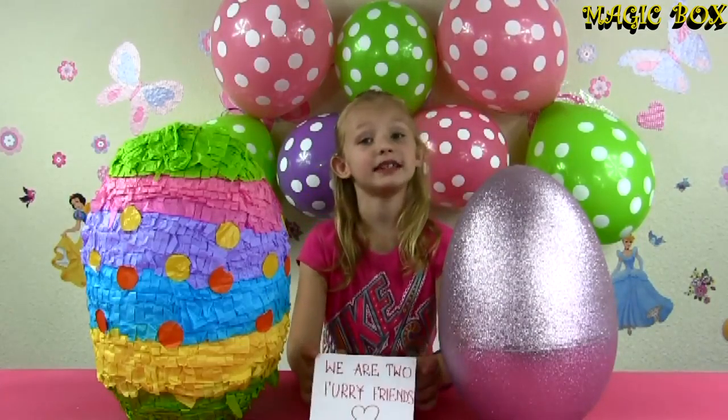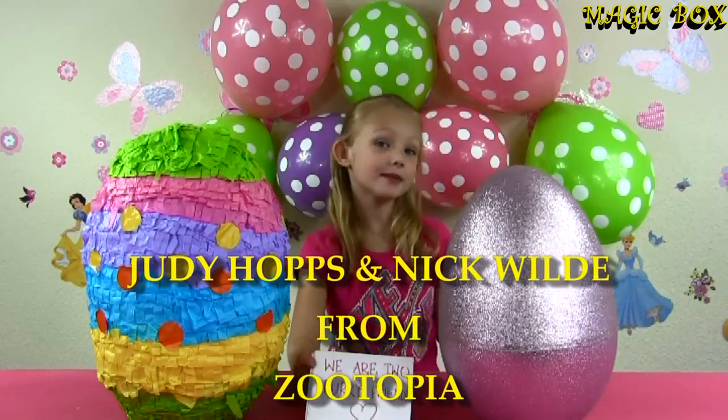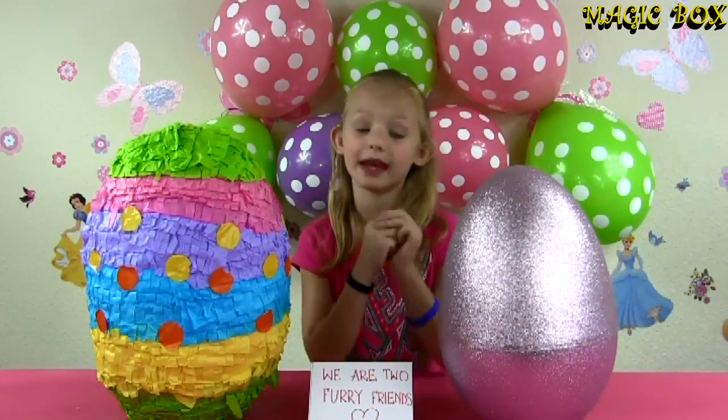And if you guessed Nick Wilde and Judy Hopps from Zootopia, you are correct! So real quickly, we will check what our three winners will be getting.